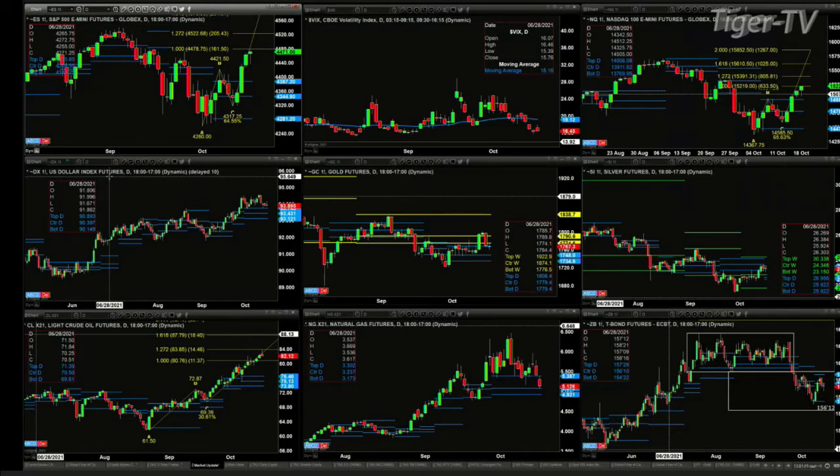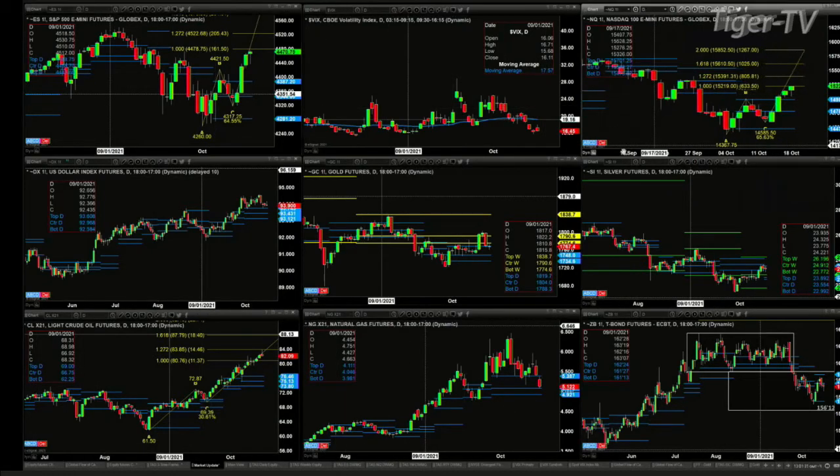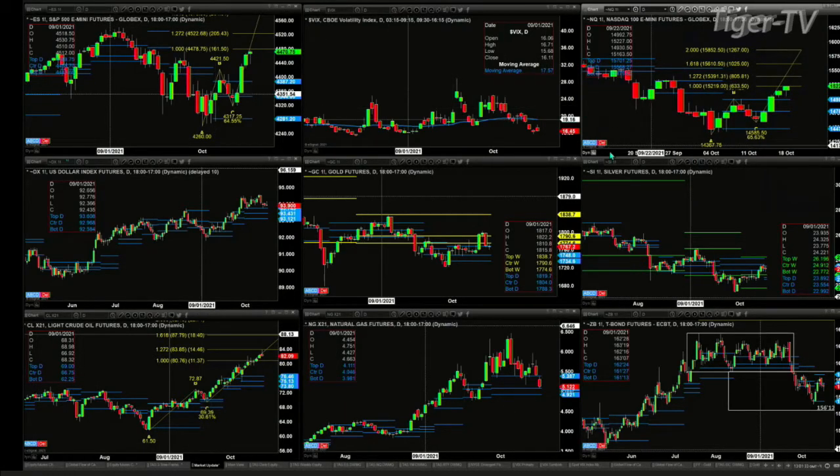As we take a look at the NQ — that's the chart on the right — you can see a one-to-one A-to-B equals C-to-D to the upside has been attained. That level is 15,219. We're trading at 15,221. The next price target to the upside is 15,391. Again, we're on bearish reversal candle watch here.